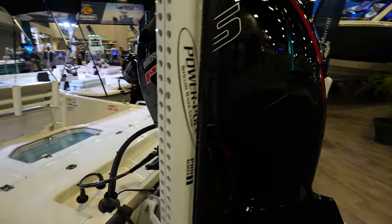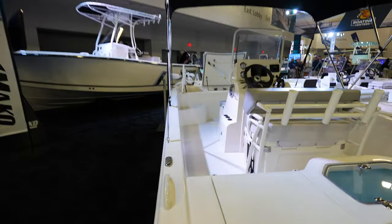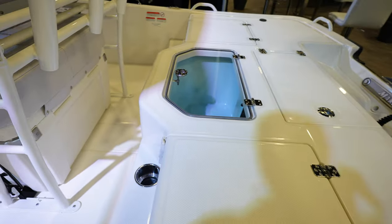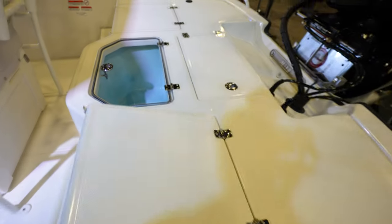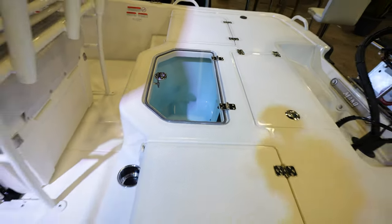It's also going to have a power pole and a second live well in the back, all for $53,000 — not a bad price. There's a permanent fuel tank in there, and these seats will probably lift up, which gives you the benefit of seating and also being able to close them up and have deck space for fishing.